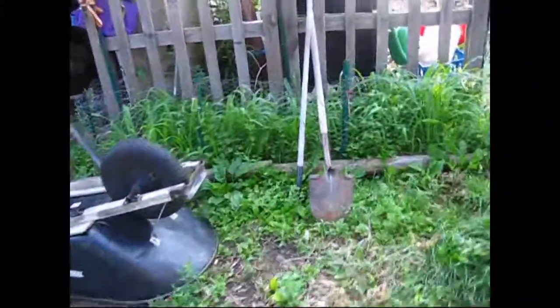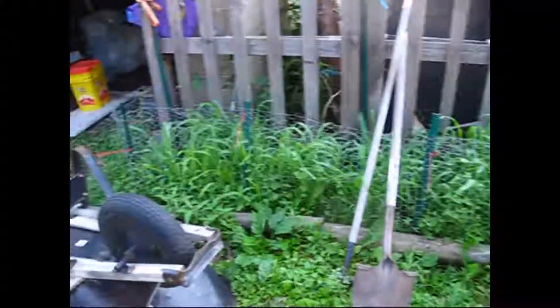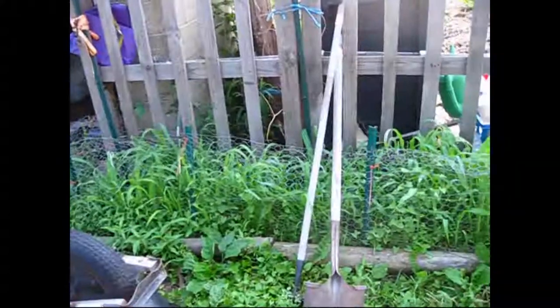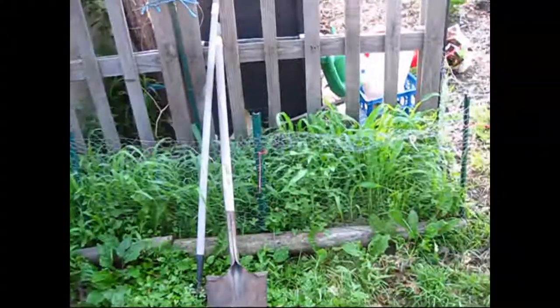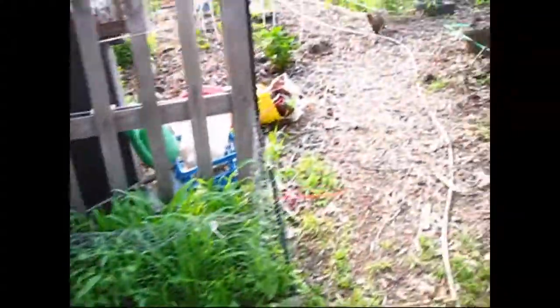And this is my glass gem corn. It's taking its sweet time to grow as far as height. The atomic red corn, which is what I just showed you, is like twice as tall. But it's getting there — it's getting a lot taller.